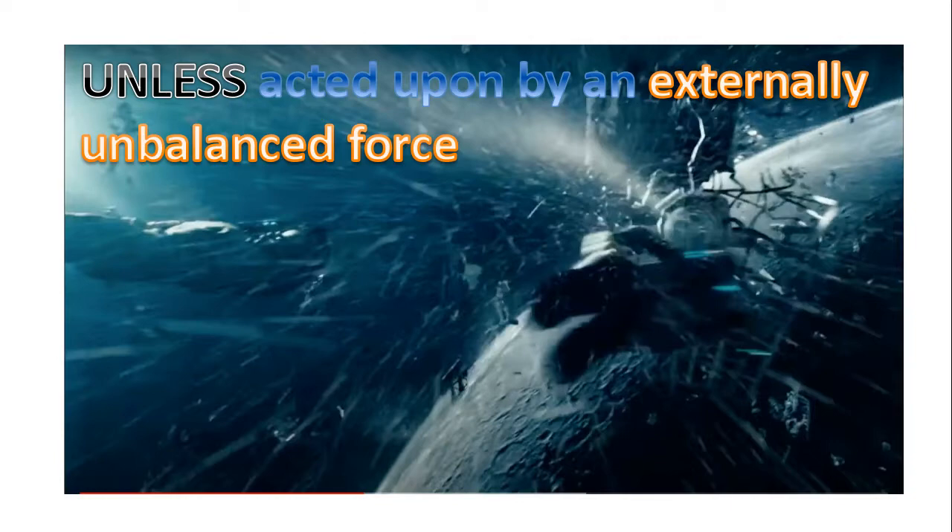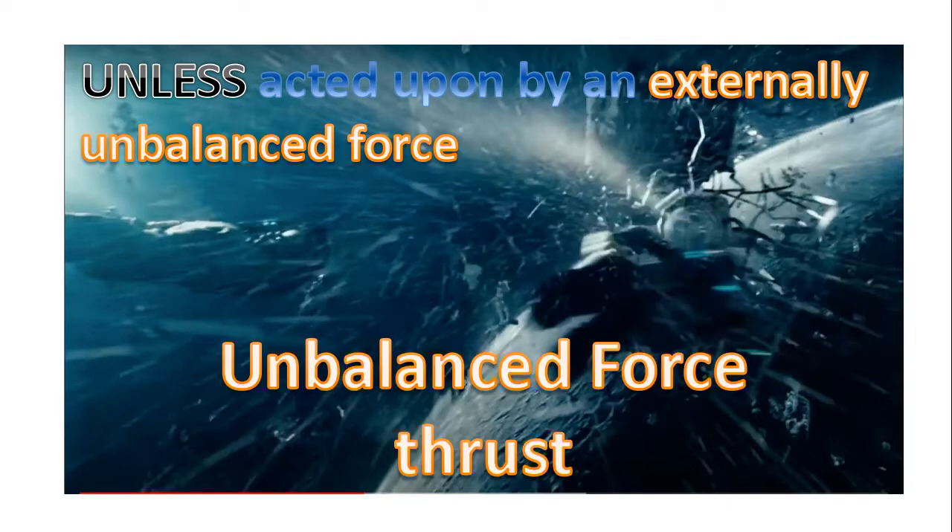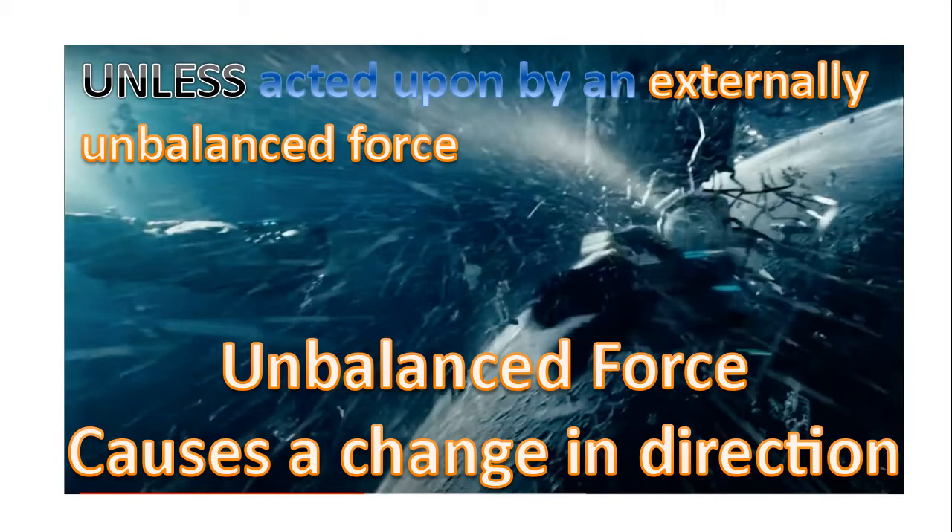So they had to apply a force. A force is just a push or a pull. The unbalanced force that was applied was thrust. The moment they activated that feature in their suit, it caused a change in direction. And you can see the propellant there in the image.